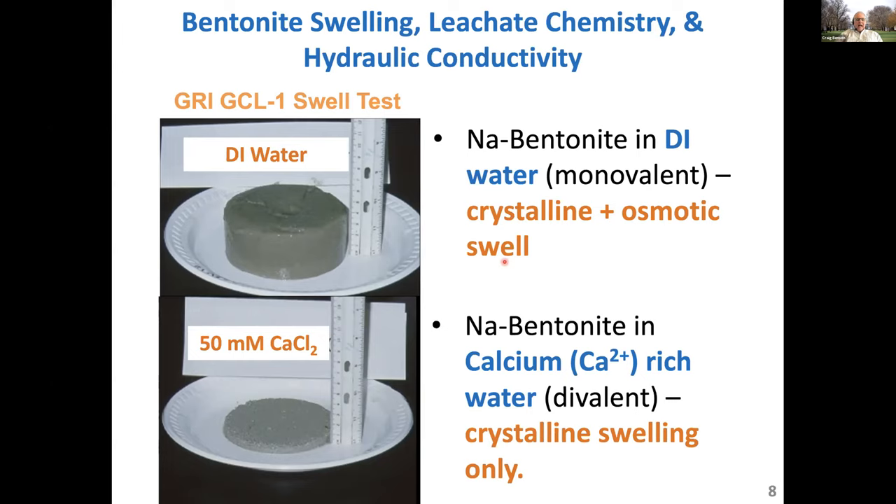Let's do exactly the same experiment but use a 50 millimolar calcium chloride solution for hydration as opposed to DI water. Look at the difference — virtually no swell of the bentonite. Under identical conditions, all we did was change the concentration and the type of cation, and we've suppressed all of that swelling simply by changing the geochemistry. You can see the remnant granules of bentonite — there's no evidence of osmotic swell. That GCL is extremely permeable, whereas the cake in deionized water is extremely impermeable: nanoscale pores versus macroscale pores.